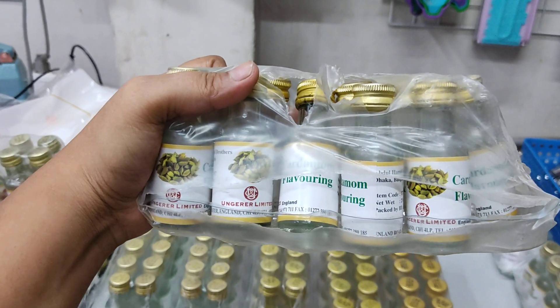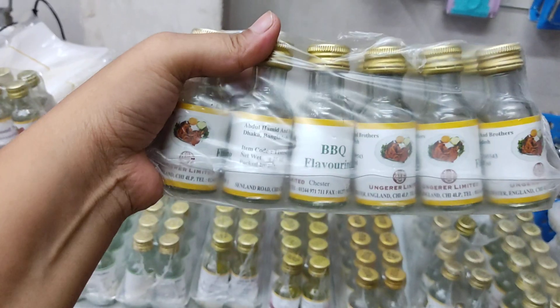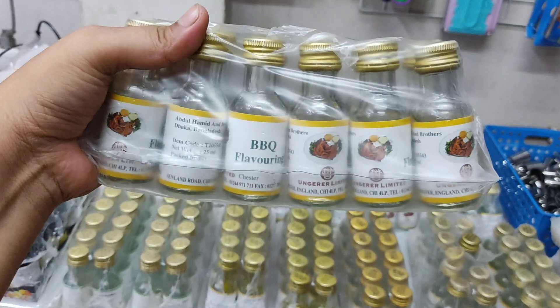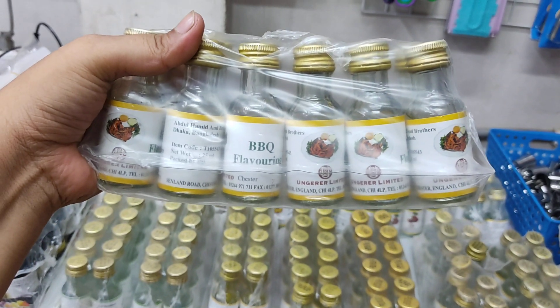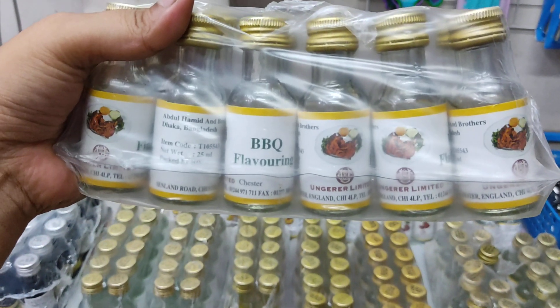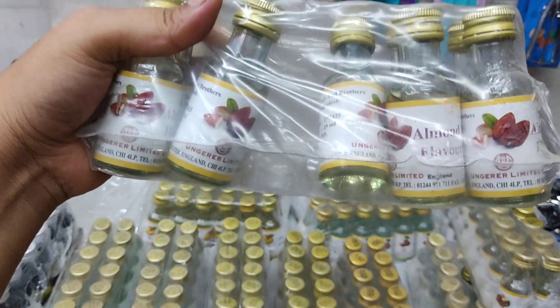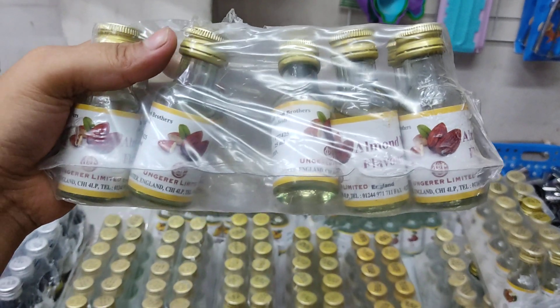We have seen all of these, but we have to make sure about them. This is a barbecue flavor — if you do barbecue, we will make sure that this flavor is used less. This is an almond flavor — this is a good flavor.